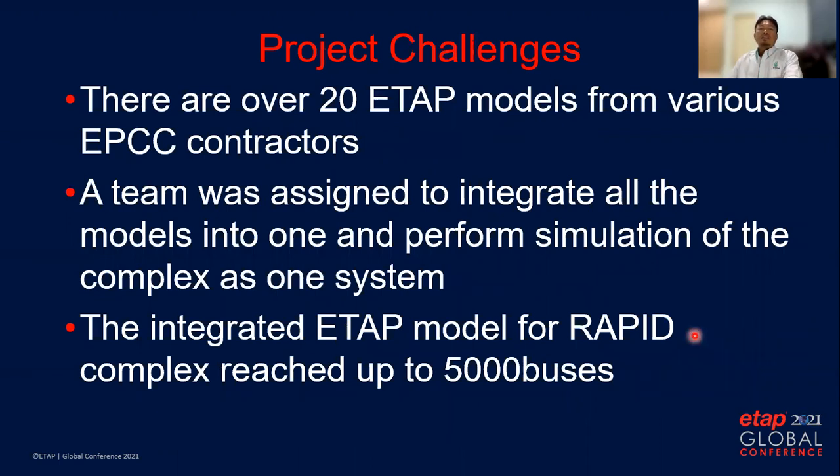For the project challenges, to develop such a big project there are more than 20 EPCC contractors to handle engineering, procurement, construction, and commissioning. There are over 20 ETAP models from various EPCC contractors. A team led by my department was assigned to integrate all the models into one. We had to perform simulation of the complex as one integrated system — the integrated model reached up to 5,000 buses.